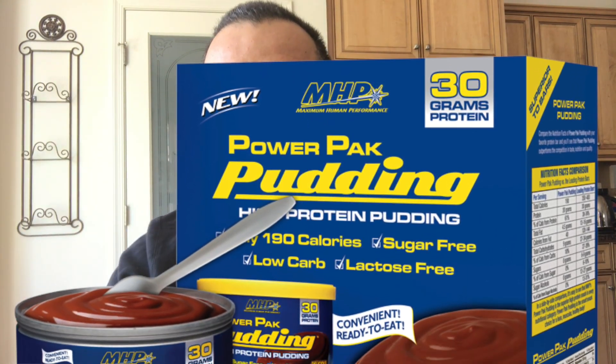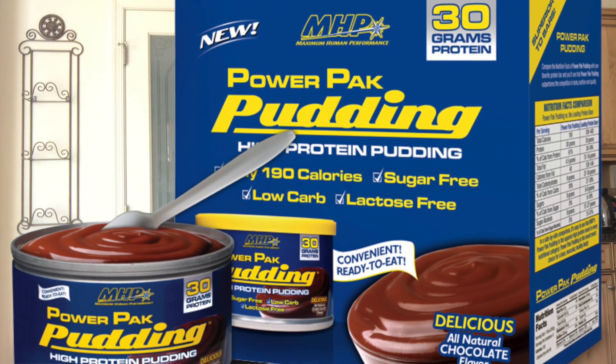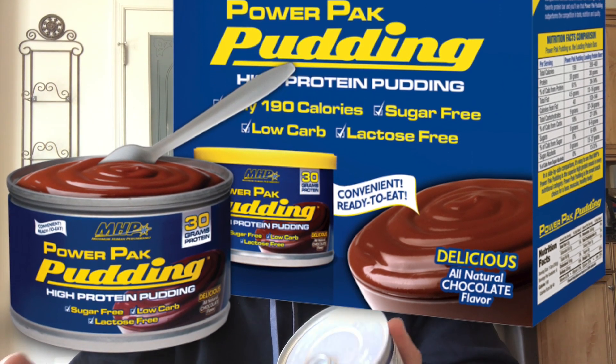When you compare it to a protein bar — let's say Quest — you usually have about 220 calories, 20 grams of carbohydrates, 20 grams of protein, and around 9 grams of fat. This has fewer calories, only 7 grams of carbohydrates, and 30 grams of protein.